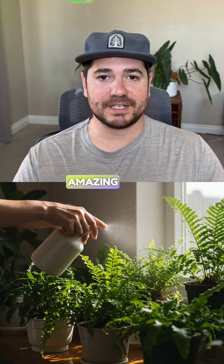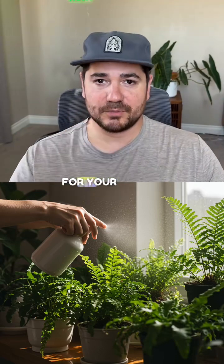Follow for more plant care and amazing facts. Like if you have a new appreciation for your plants.